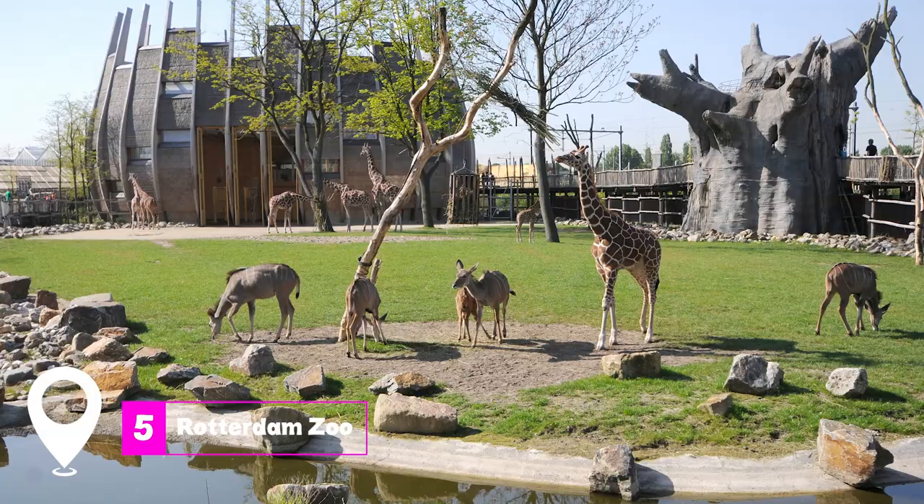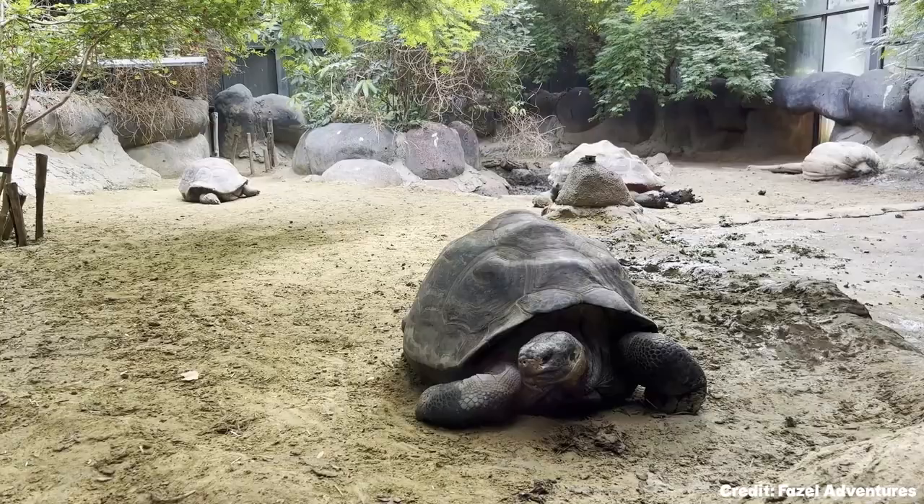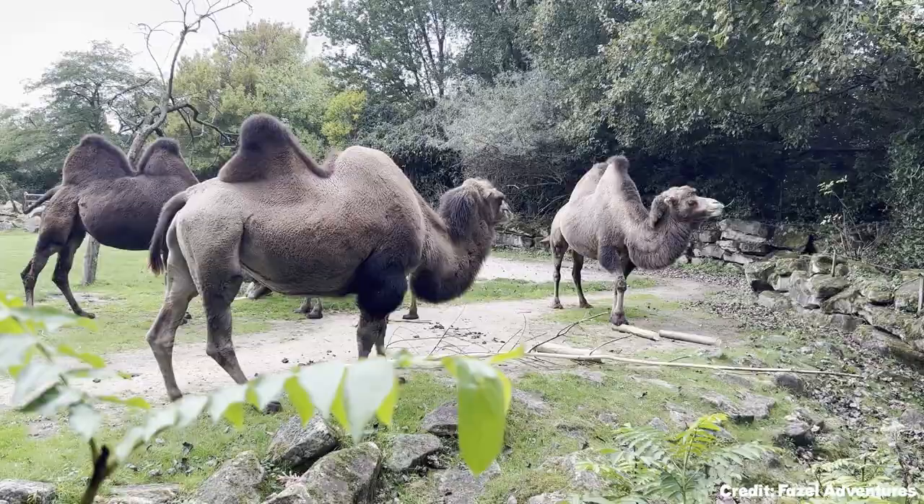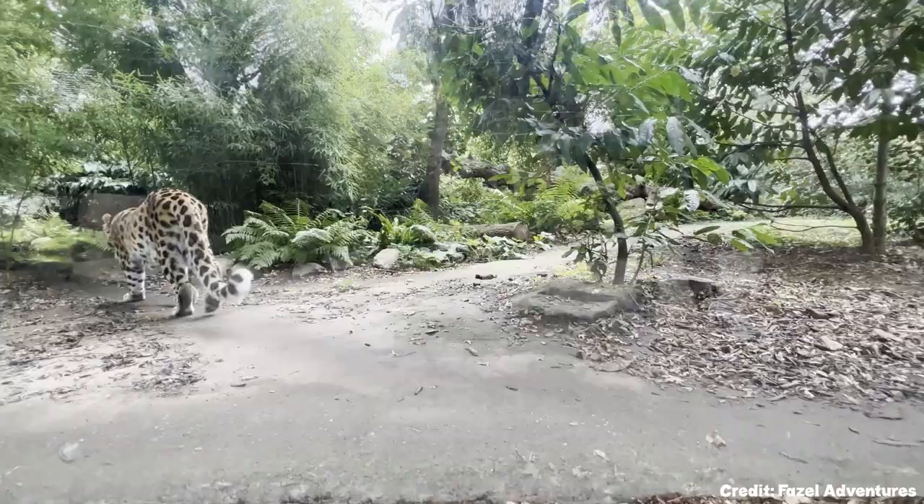At number five, we have the Rotterdam Zoo, also known as Diergaarde Blijdorp. This zoo is home to a wide variety of animals, including the Asian elephant, a moor leopard, and Sumatran tiger. With themed areas like the Chinese Garden and Malayan Forest, it provides an engaging and educational experience for visitors of all ages.